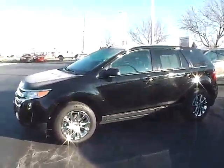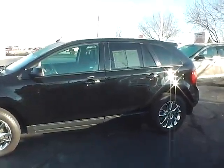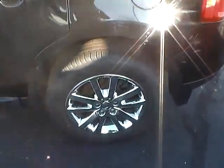Today's video is on a 2012 Ford Edge SEL in tuxedo black metallic with a charcoal black interior. This vehicle has a 3.5 liter 6-cylinder engine with an automatic transmission, currently has 68,500 miles and features a limited warranty.